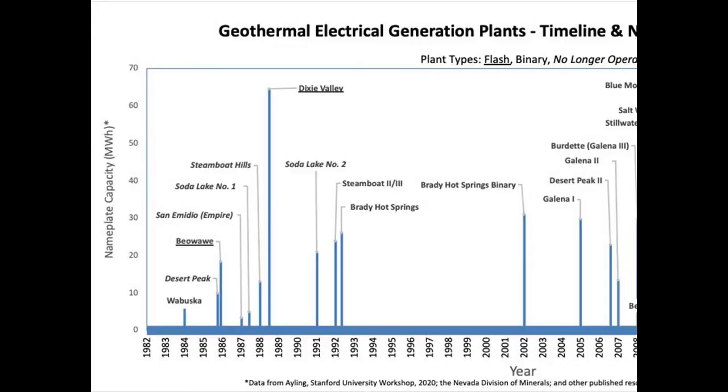Woboska was the first geothermal plant in Nevada and has been running a binary system since it started in 1984. A mix of binary and flash systems were developed throughout the late 1980s, with Biowaui and Dixie Valley flash plants still in operation today.